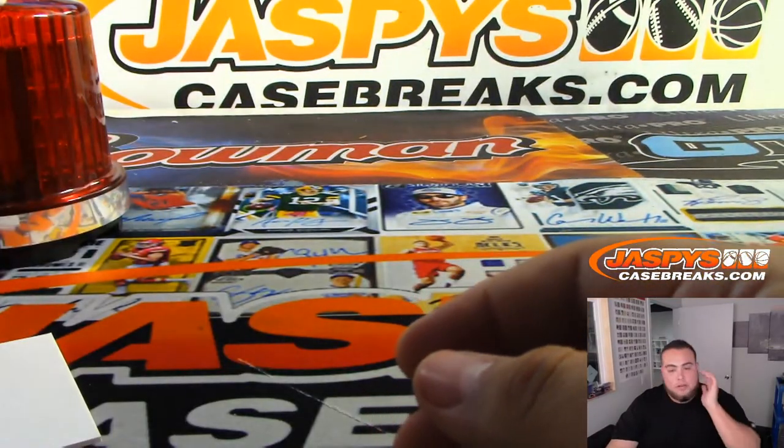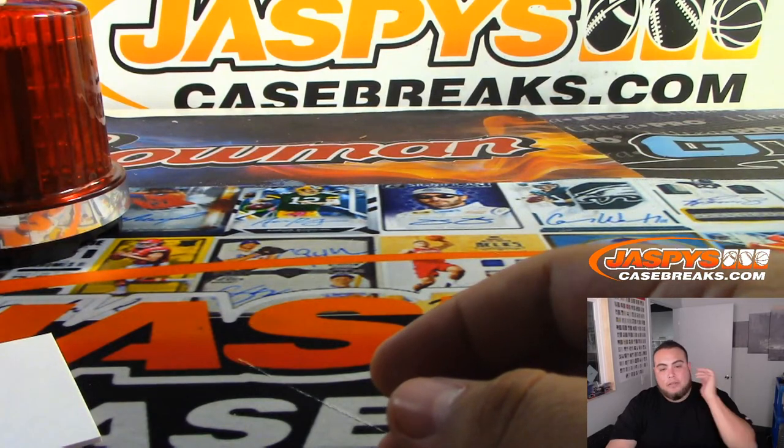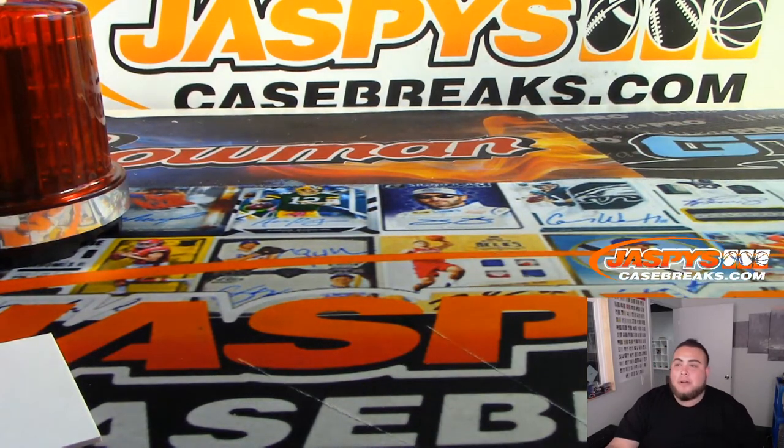And there you go everybody - no randomizers to do here. This was a Black Gold football four box half case break, number two. Appreciate it folks - JazbysCaseBreaks.com. Next break coming up is a little 8x10 to unlock the mixer, and then we'll do the baseball mixer next. Appreciate it.